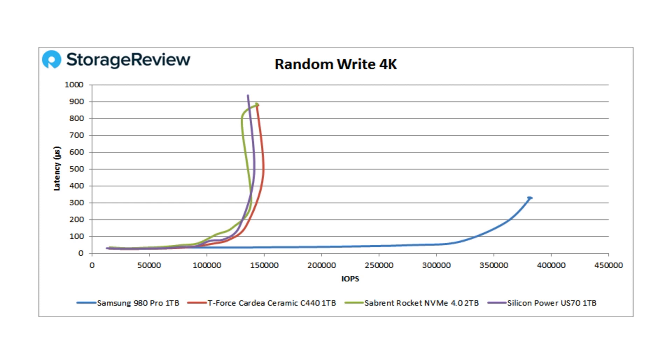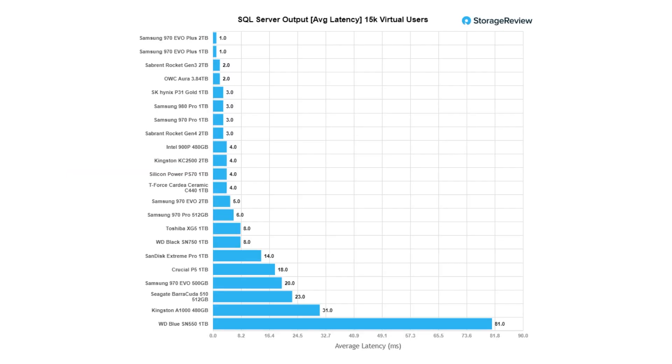Then it gets fun with the 4K random write workload — everyone else tapers off before 150,000 IOPS, and this drive just powers on to under 400,000 IOPS. Again, it just decimates the competitors. It's ugly.